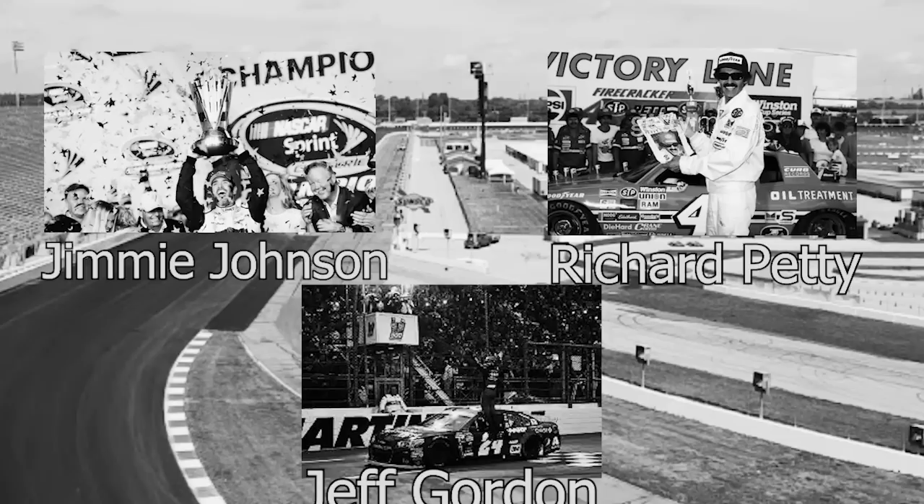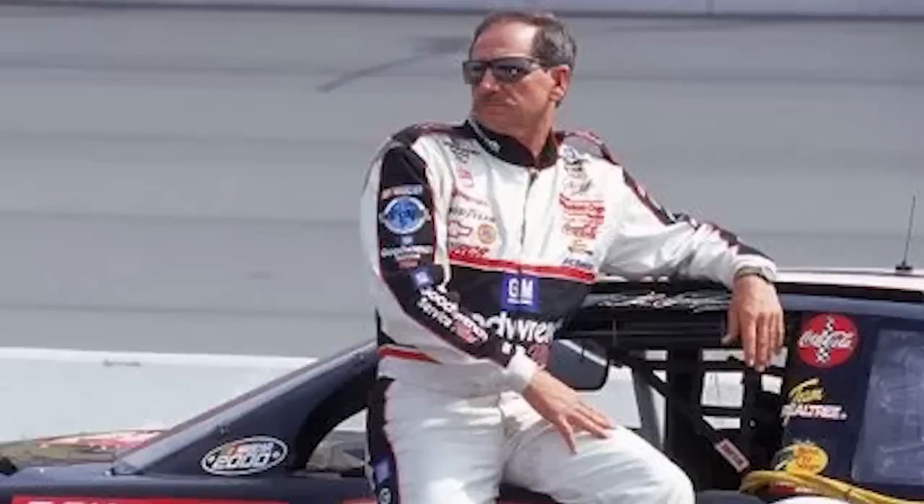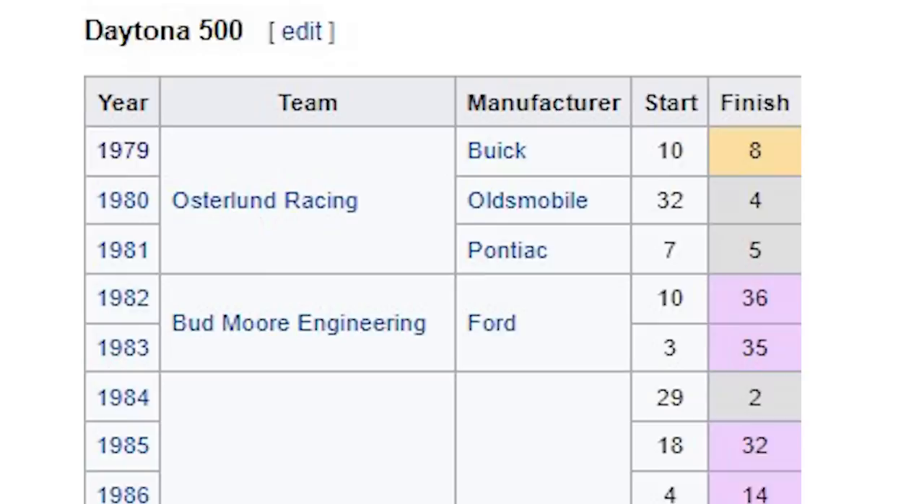All these legends were able to go out on top near the end of their careers. However, if you ask me, there is one other legend with the best legacy win in NASCAR history. When most people ask who the best driver in NASCAR history is, most will say Dale Earnhardt. There are countless moments that could define his legend, but none come even close to when he finally conquered his biggest obstacle: the Daytona 500.